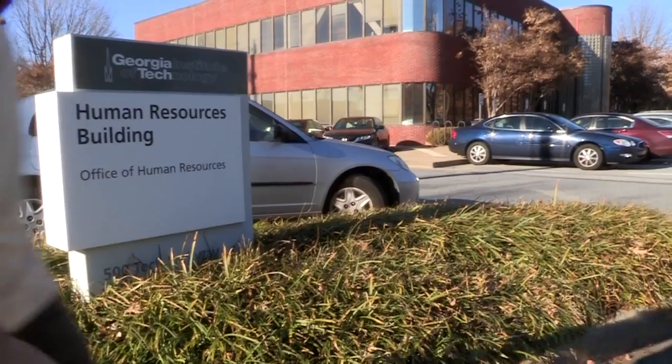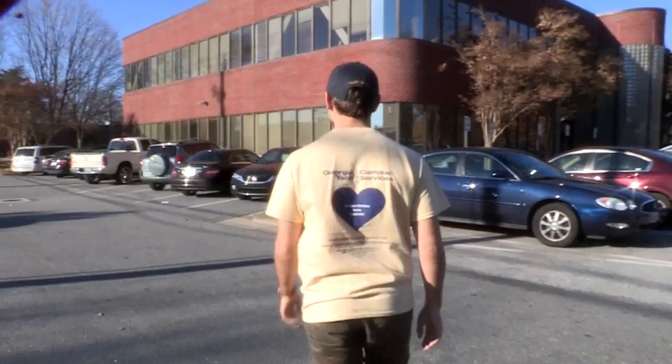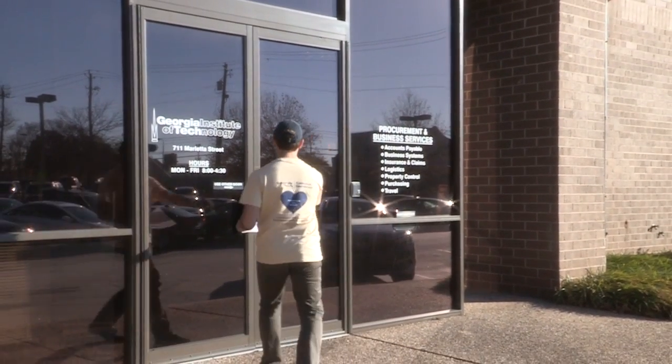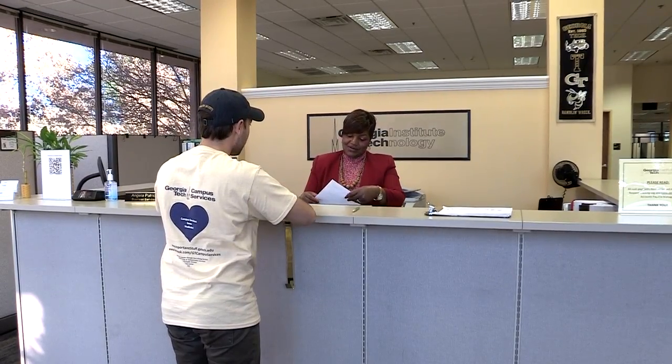I've just been hired as one of the Campus Services student employees. Let's go to Human Resources and see what paperwork I need to do to make sure I get paid. Rounding out our Campus Services departments is Procurement and Business Services. They manage most of Georgia Tech's purchasing and payments and also handle travel and reimbursements. As a student employee, I might need to work with these people sometime.